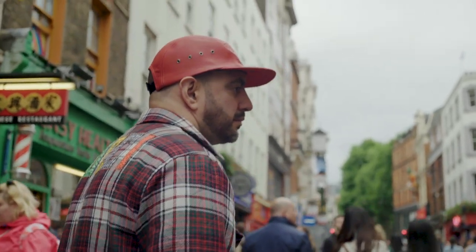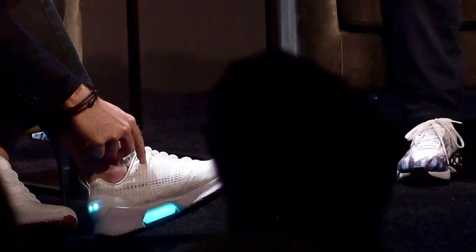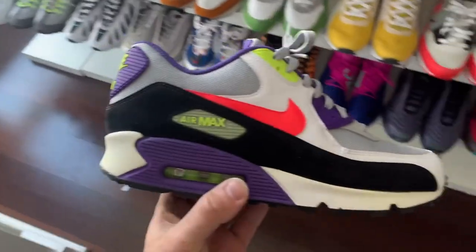The Air Max 90 is such a great foundational piece for evolution. What does new technology look like on that shoe? What does a new upper look like? It's such a good shoe that people are going to fall in love with it for the first time, 30 years later. That's amazing.